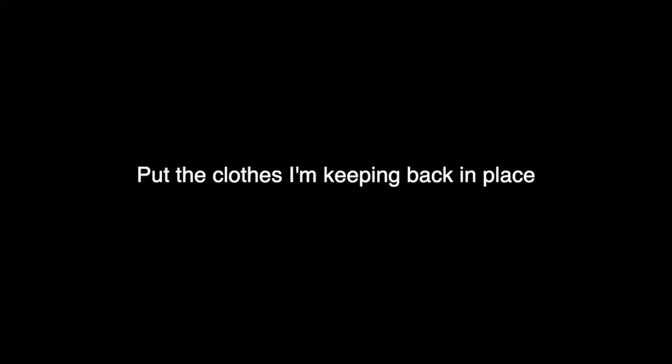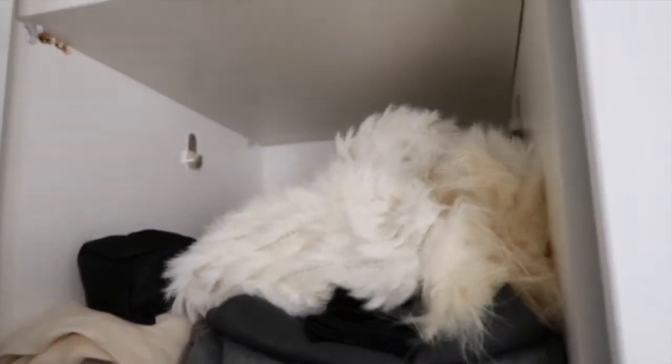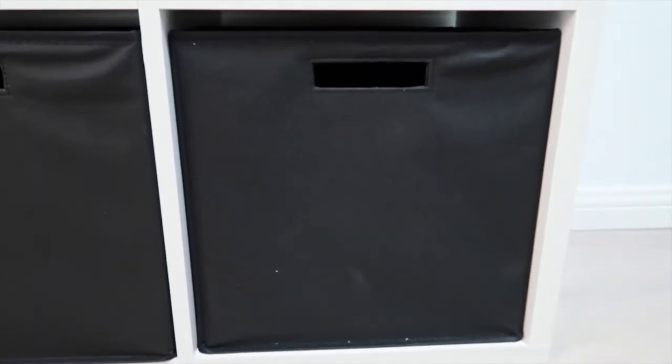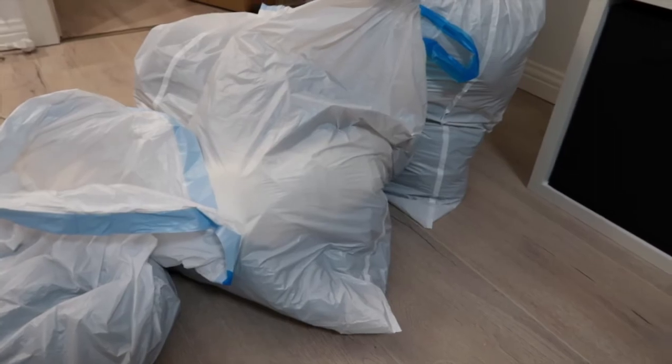This is what the wardrobe looks like now — down here it's the winter section, you can't really see it's too dark. It only takes up one shelf plus a warm layer section. Down here I already had a system in place for everyday clothes. The first box is clean clothes, the next is clothes I've worn but don't need to wash yet, the third is clean socks and underwear, and the last one is for everything dirty. So I just have four of these box drawers and that's my system.